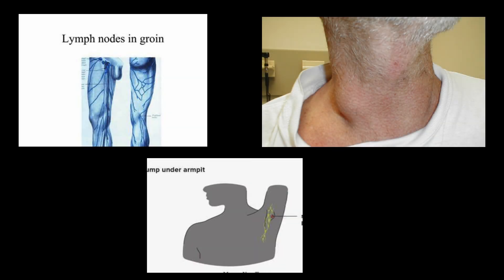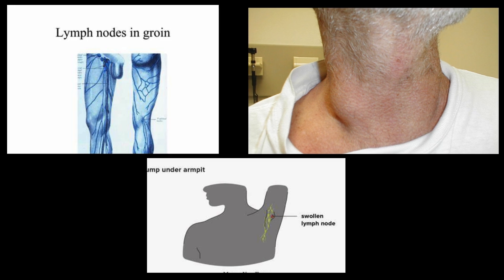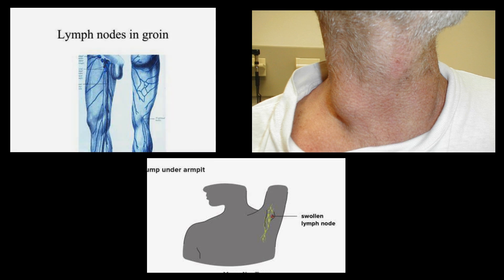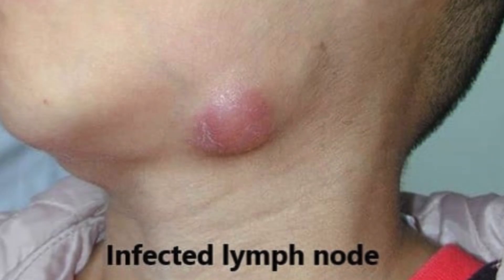Common locations where lymph node enlargement may occur include: either side of the groin, the sides of the neck, and under the arms. Sometimes the lymph node swelling is not to a degree where a person can feel the swollen nodes.